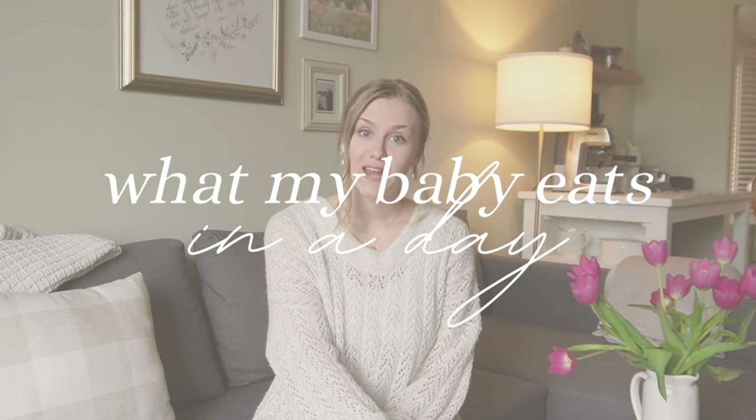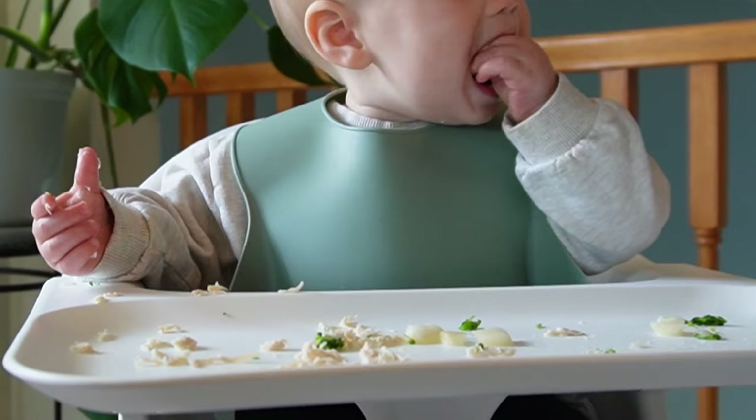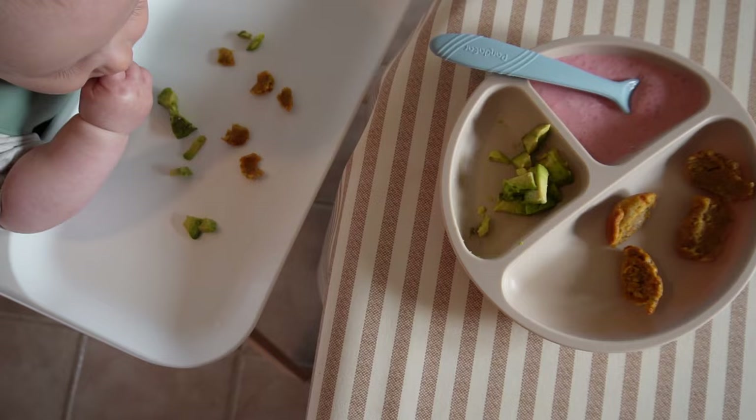Today I thought it would be fun to take you guys along and share what I feed my baby in a day. At the time of filming this video, my son is about nine and a half months old and we've been doing solids since he was about six months. We've been doing a mix of purees and baby-led weaning, but recently he's really been liking the baby-led weaning. He enjoys feeding himself and it's a lot easier for me. I am a first-time mom, so when we started solids, I knew nothing, and I've learned a lot along the way.